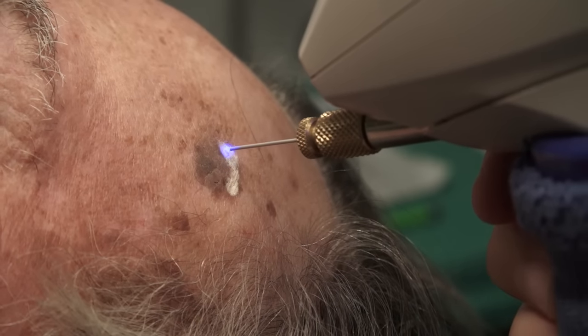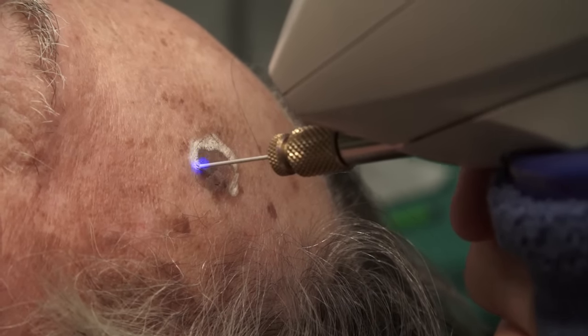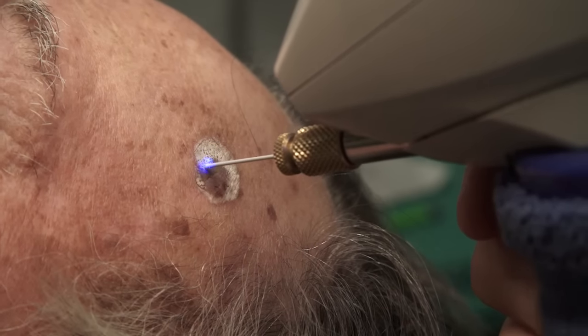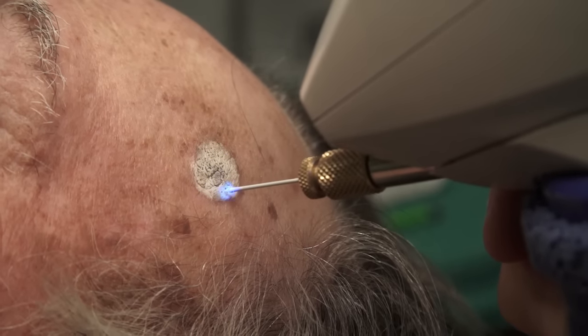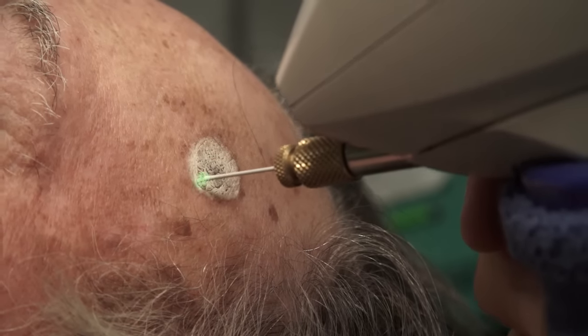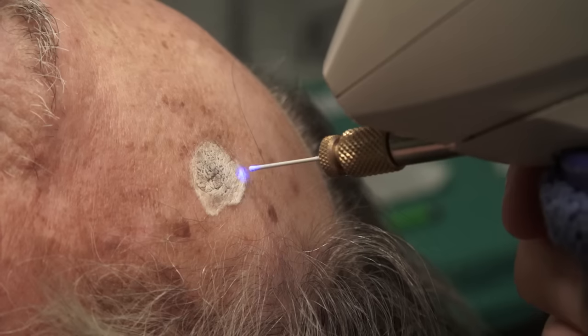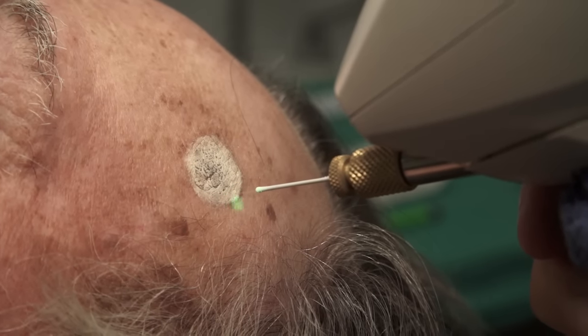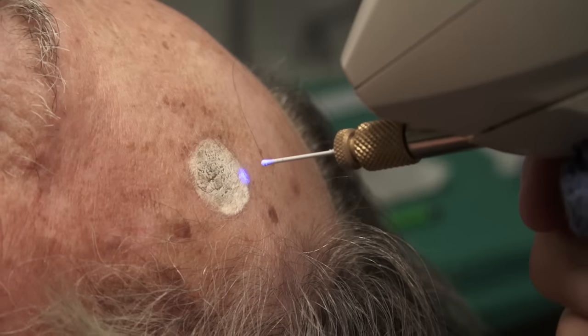Cryosurgery is being performed with a CRYAC tracker cam to treat a large seborrheic keratosis on the forehead. As the skin temperature drops below zero degrees centigrade, the sensor light turns green. This SK is treated using a spray paint method, taking special care to fully freeze the periphery of the lesion.